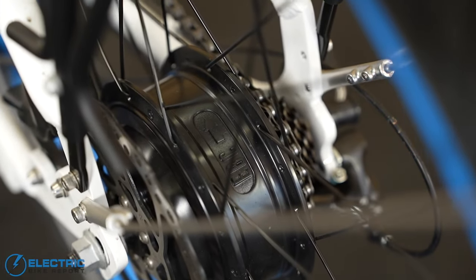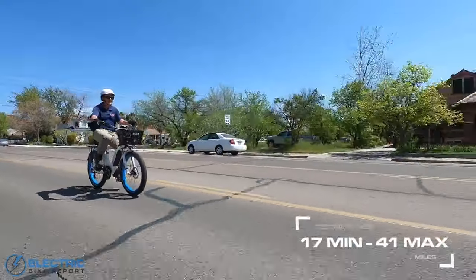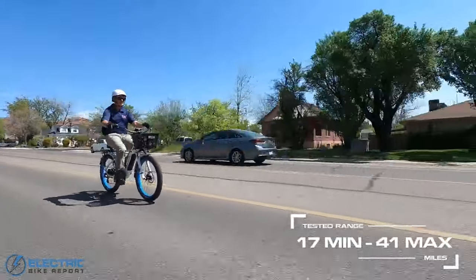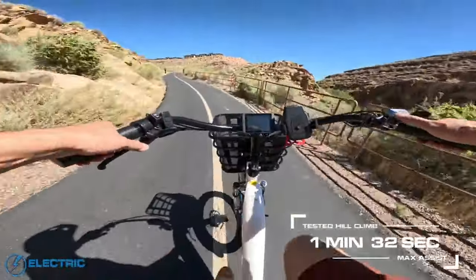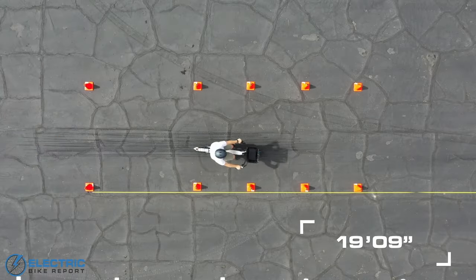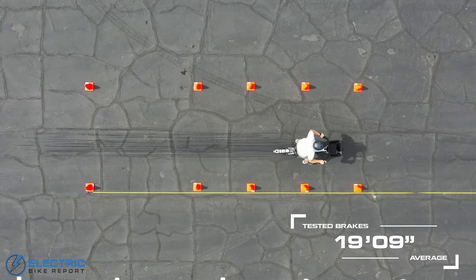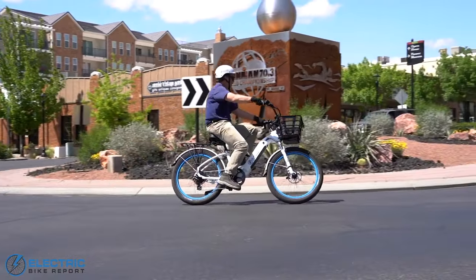It includes either a cadence sensor or a torque sensor. Our tested range on this bike was between 17 and 41 miles on the single 576 watt-hour battery option. It reached the top of the hill in a minute and 32 seconds, and even though this bike weighs 78 pounds, it had an impressive stopping distance of 19 feet and 9 inches on the brake test.